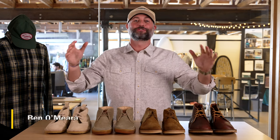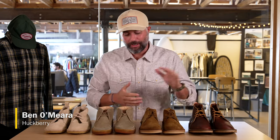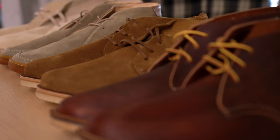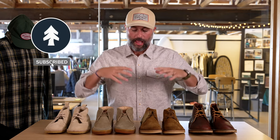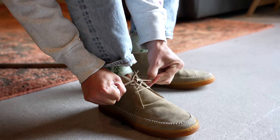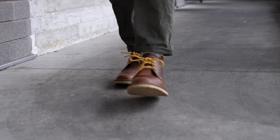Hey guys, Ben here from Huckberry coming to you from one of my favorite places, the Huckberry Gear Lab. Today we're going to be talking about a boot that really needs no introduction, maybe a reintroduction, and it is the Chukka boot. The Chukka boot is as timeless, classic, and versatile as any piece of footwear in a guy's closet in my humble opinion. As we are going into fall, I am resetting my closet. Smart, casual foundations start with a good pair of Chukka boots. Let's talk about four of our favorites on Huckberry right now and where you might be wearing them this upcoming fall.